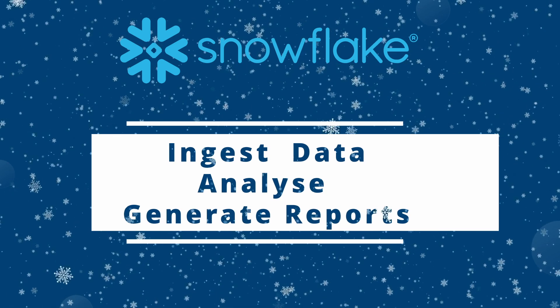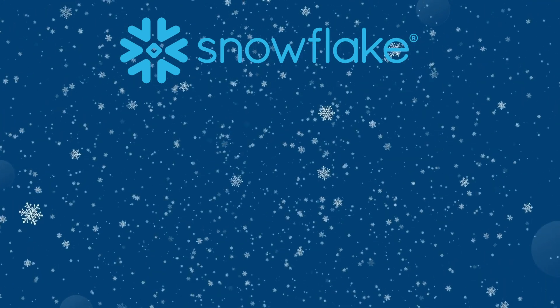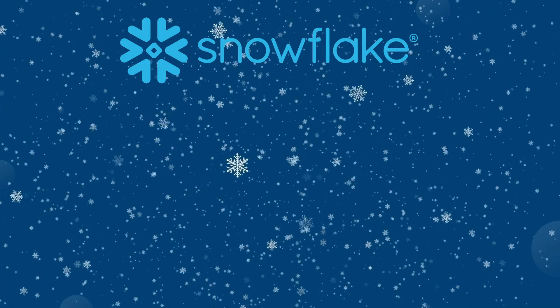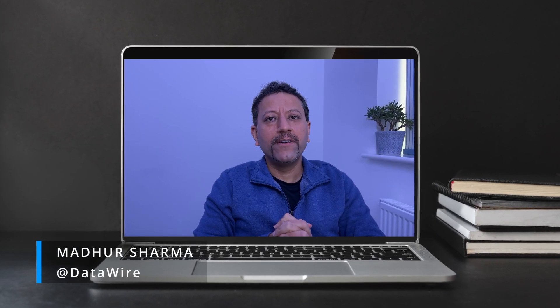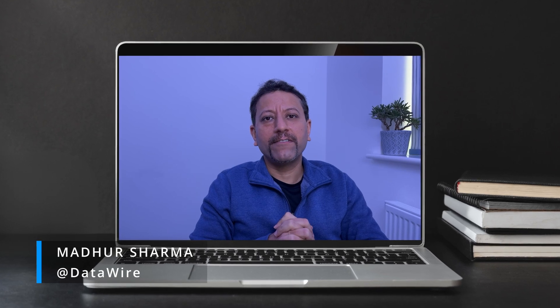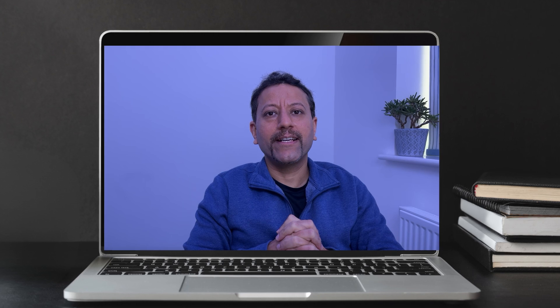Come with me as we dive into what led to this accomplishment and explore why it matters in the data landscape. Hey data explorers, my name is Madhar. In this video, we will dive into the history of data warehousing and then unveil the factors that catapulted Snowflake into the spotlight.